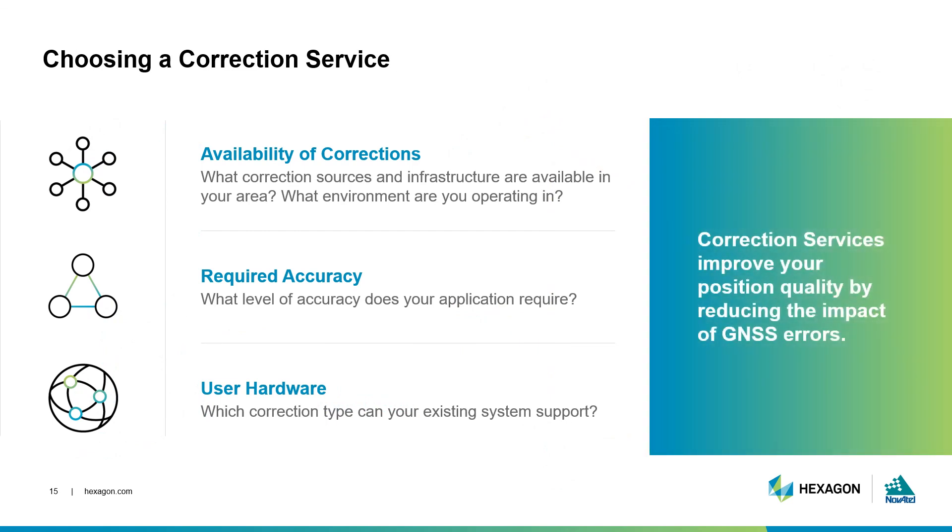When it comes to choosing a correction source, there are a couple of things to consider: what corrections are available near you, what are your hardware and infrastructure requirements, and what reliability and accuracy do you need? Each correction type has benefits and limitations, and their use ultimately depends on your application requirements. Some users may actually choose to use multiple correction sources to provide extra coverage, redundancy, and reliability. But regardless of which service you choose, this additional information reduces errors and improves your calculated position.